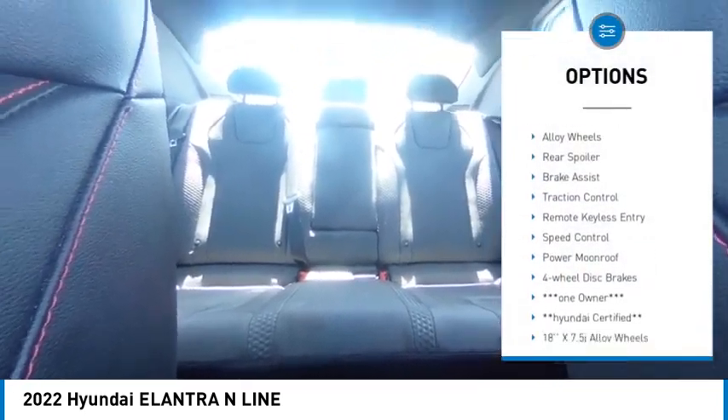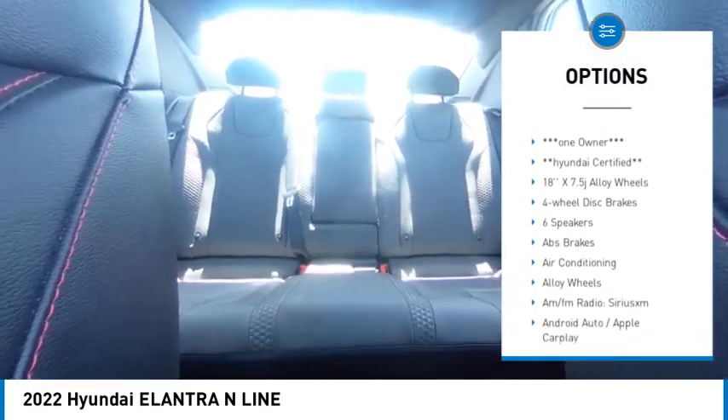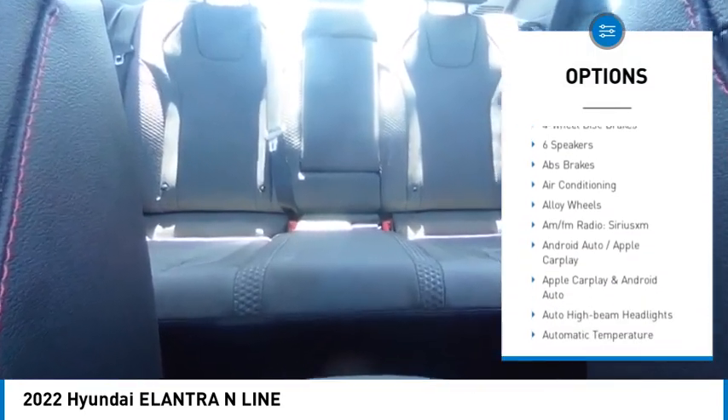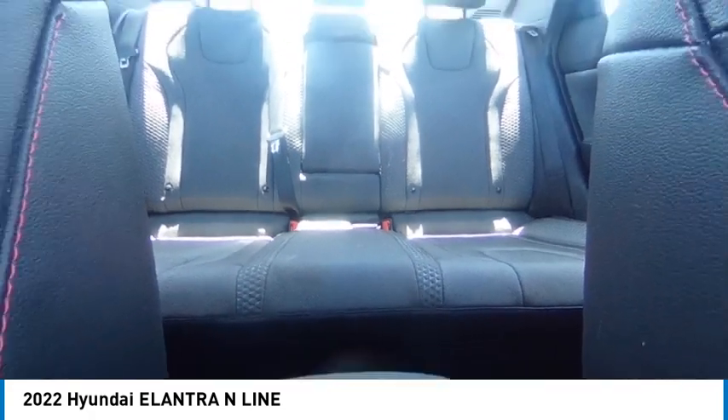Sunroof, electronic stability control, alloy wheels, rear spoiler, brake assist, traction control, remote keyless entry, speed control, power moonroof, four-wheel disc brakes.